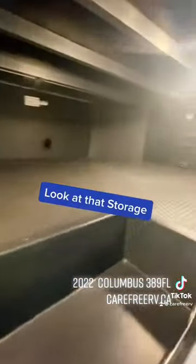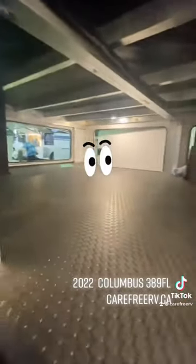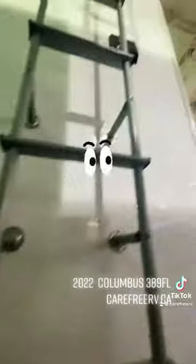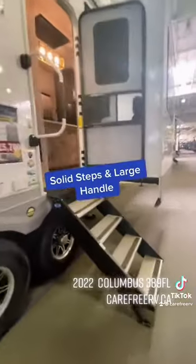Look at that storage! Solid steps and a large handle make entry easy.